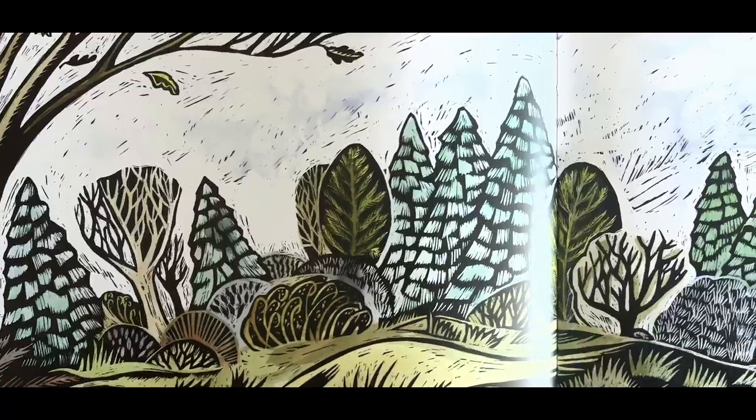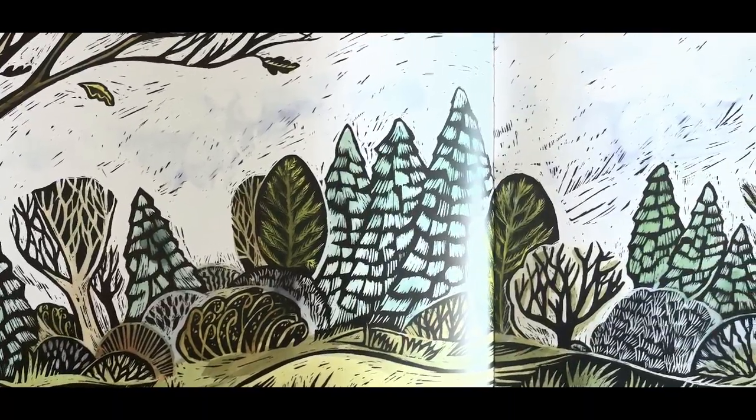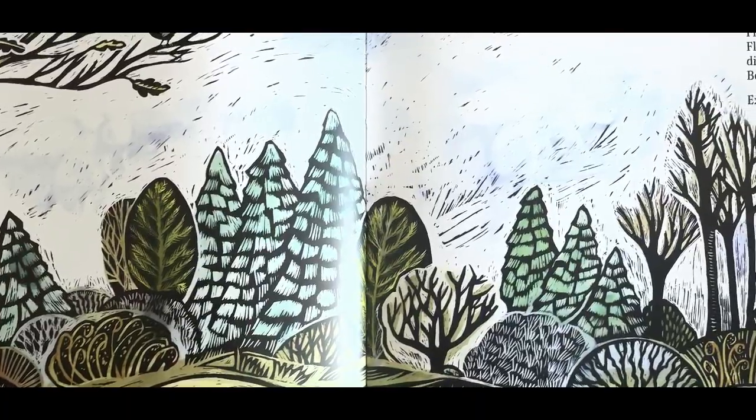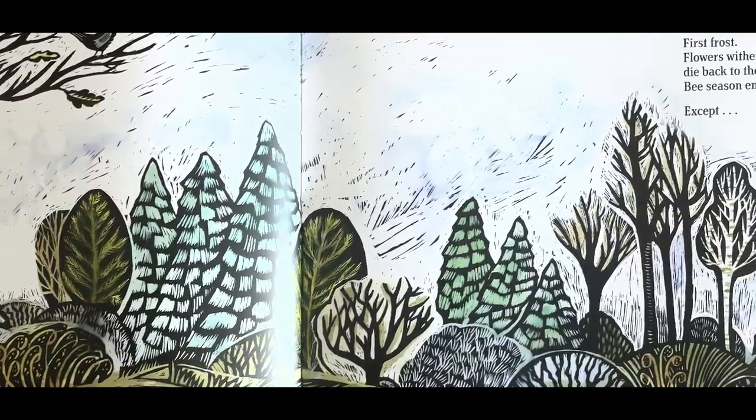First frost. Flowers wither, turn brown, die back to the ground. Bee season ends.